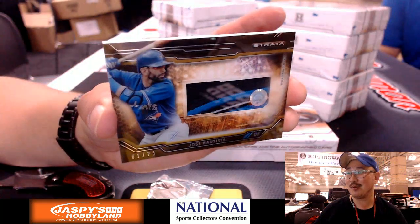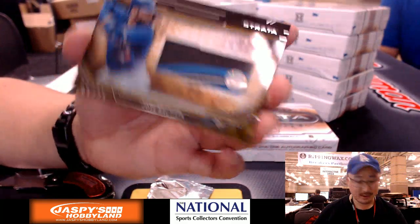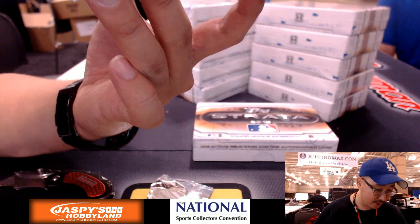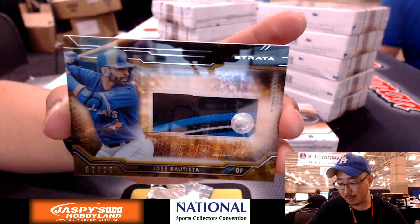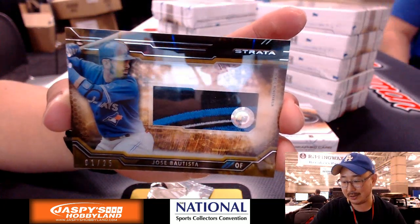Everybody's favorite — Joey Bautista, 1 out of 25. Nice patch in there. JB132010. Toronto Blue Jays going out to Jacob G.